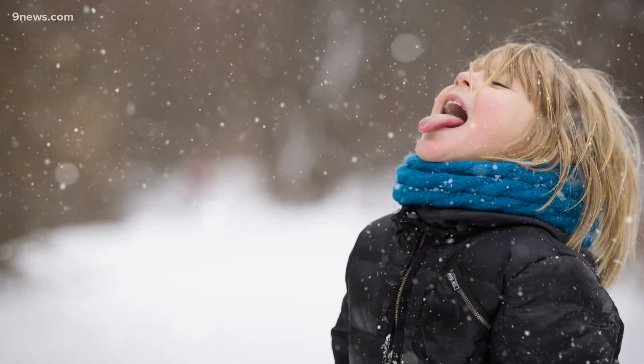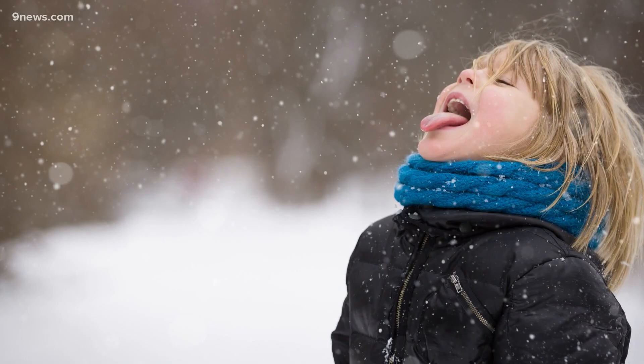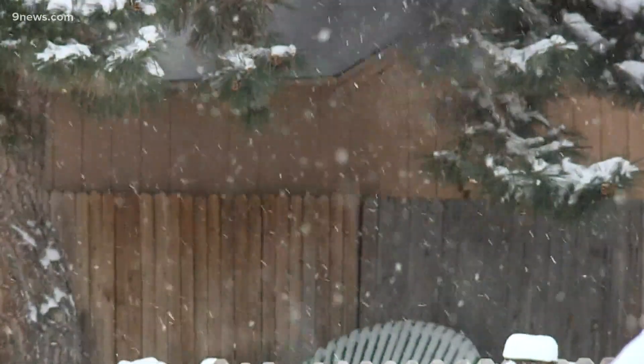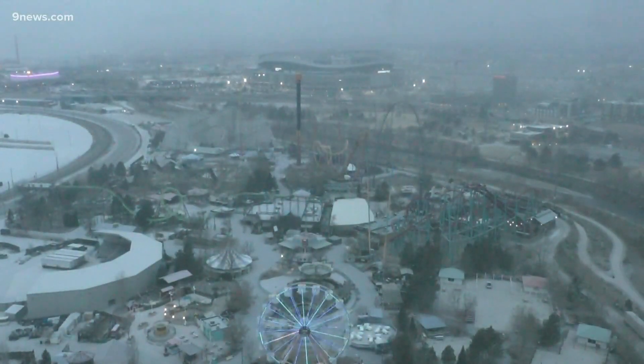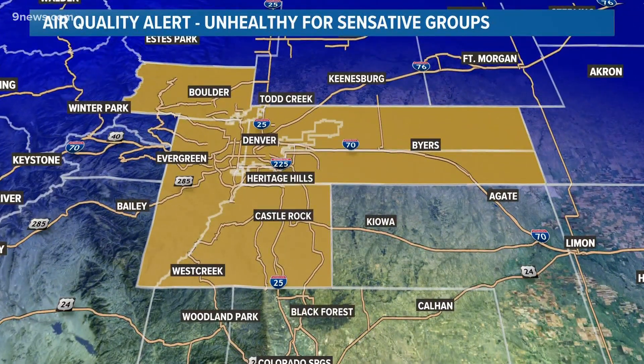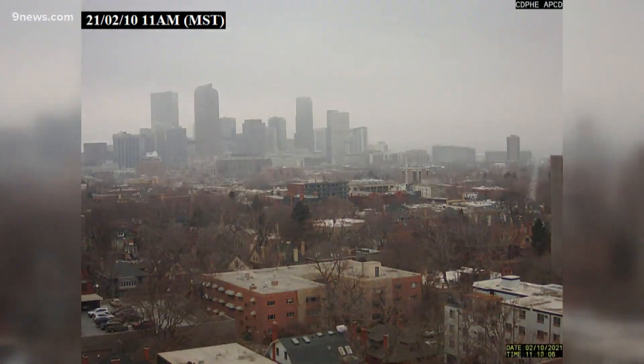Is industrial snow safe to catch on your tongue? The EPA has a standard level for all pollutants which they consider unsafe for human consumption, and none of the pollution in our snow will exceed those levels. However, the air in Denver Wednesday was not safe to breathe. The Colorado Health Department did issue an air quality alert because the same inversion that trapped the clouds at the surface also trapped all of Denver's pollution.